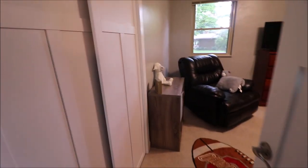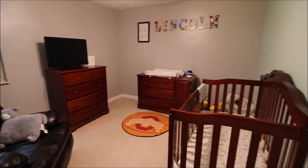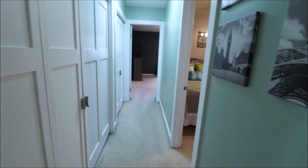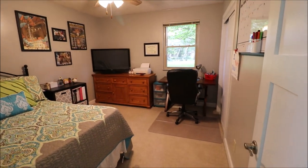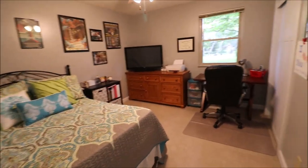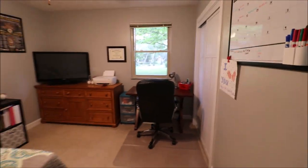Bedroom number one with brand new closet doors — you can see this is being used as the kids' room. Backing out of here, this is where the hallway L's down. This is where our washer and dryer are. These doors are new as well — I believe all of the bifold doors are new. Ceiling fan in here is brand new. Bedroom number two is in the middle of the two rooms, and again, the closet door in here is new.